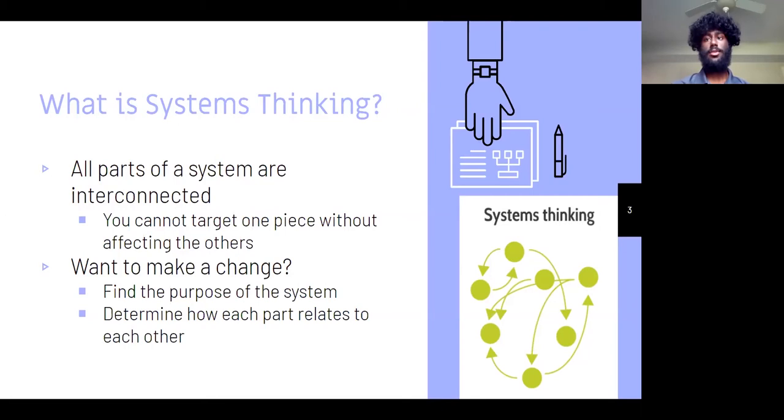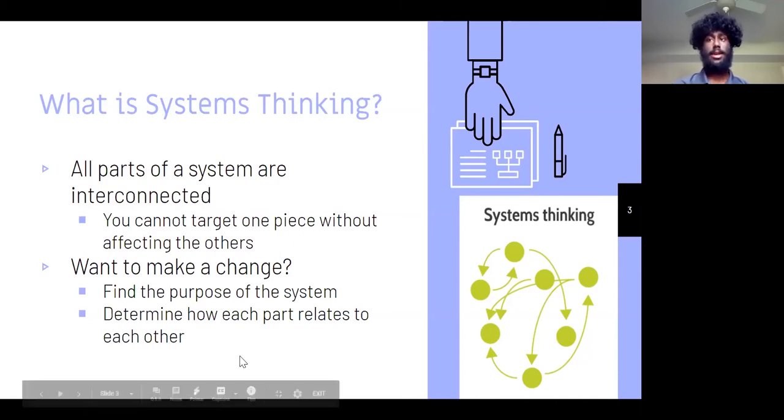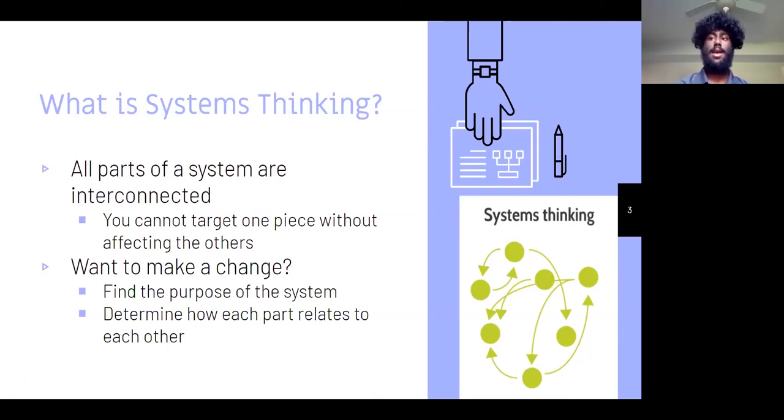When you want to make a change, some things to consider are: find the purpose of the system — what is the system trying to achieve? Determine how each part relates to each other. You also want to look at the big picture, try to identify cause and effect relationships, look for patterns and trends, and not try to jump to conclusions. Those are all great steps to help be creative problem solvers in your lives.